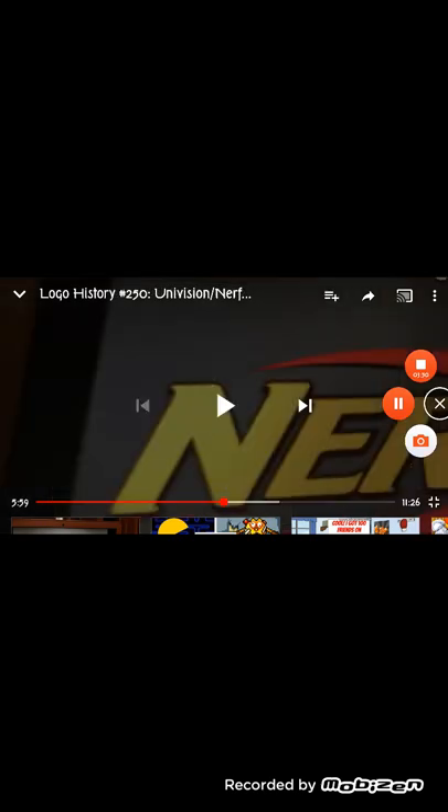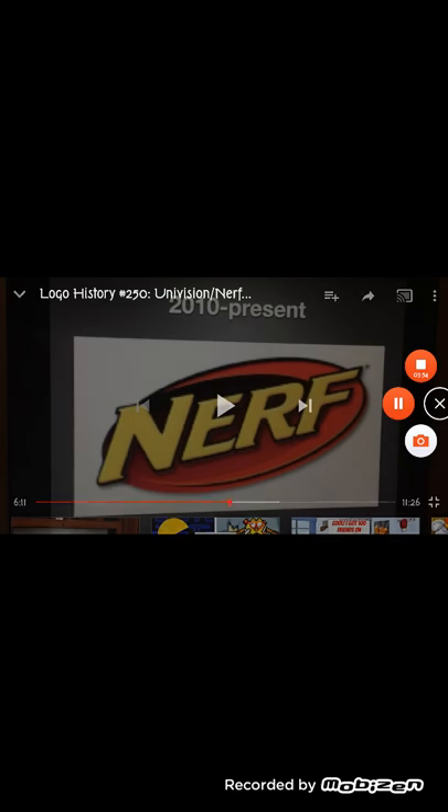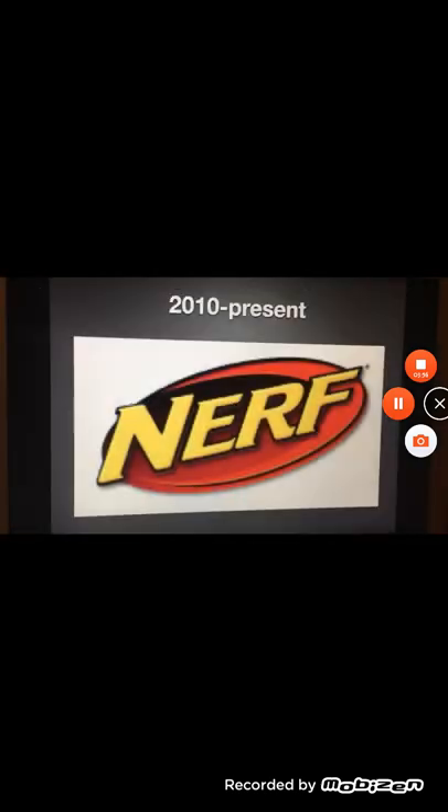I'm so sorry about the interruption. 2010 to the present: we have a red background, and we have the word Nerf in yellow text. Nothing much to say.